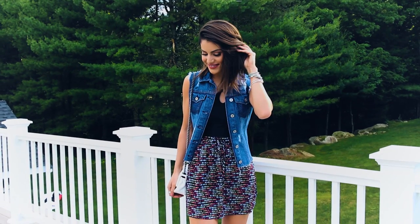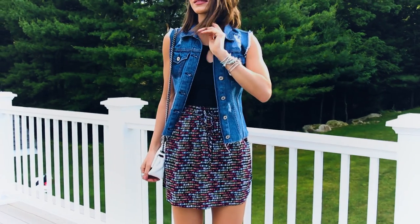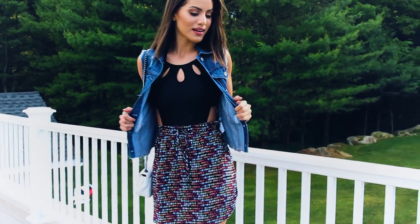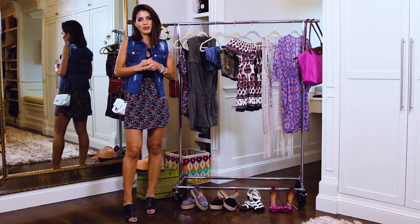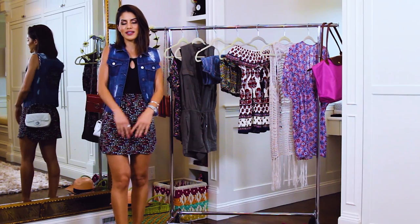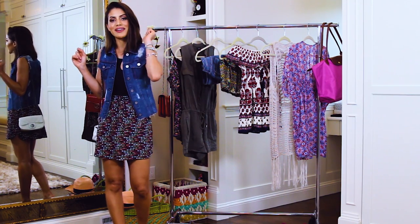I kept the same one-piece bathing suit, very stylish, and I paired it with a geometric print skirt which is very girly and high-waisted which makes my legs longer. On top I put a denim vest in case I get a bit cold, and it also makes my look a bit more covered up for dinner. The day usually ends with a nice dinner and if the restaurant is really nice, you'll find me on the dance floor.